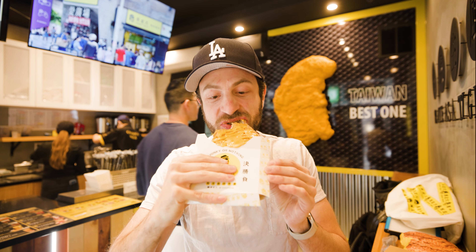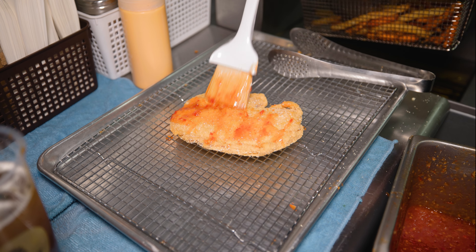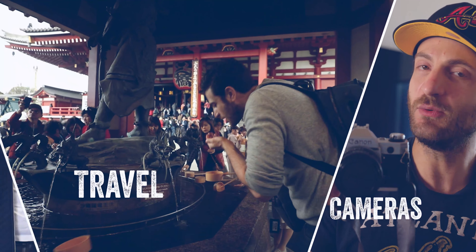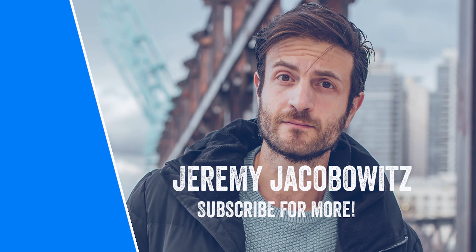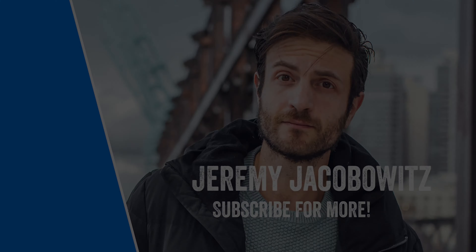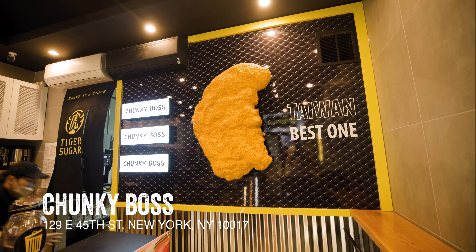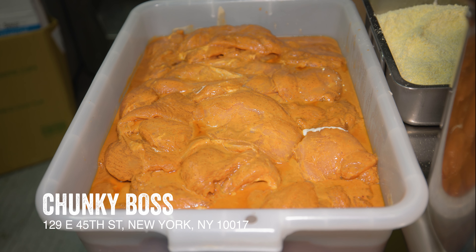Massive Taiwanese fried chicken cutlets — you need them. Let me tell you why. Chunky Boss has opened their first U.S. location and I had to go in for some bites of their famous gigantic chicken.